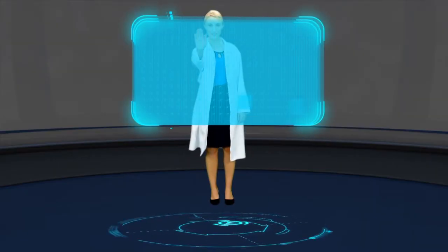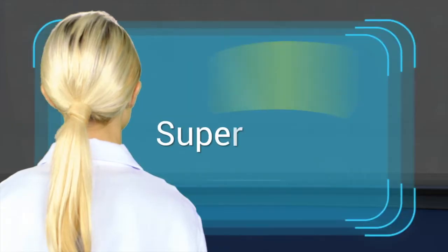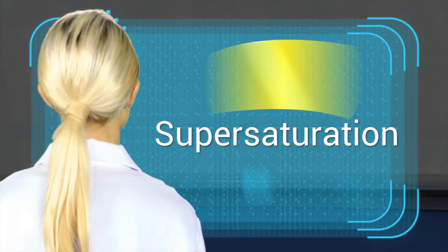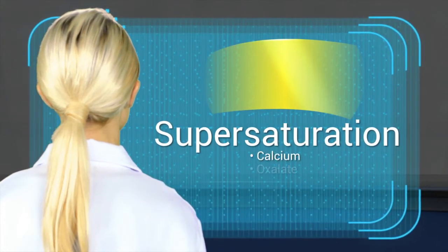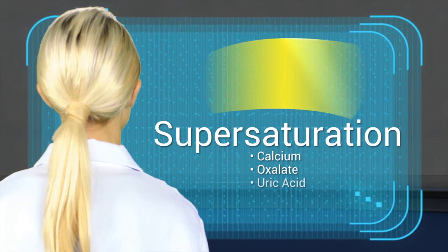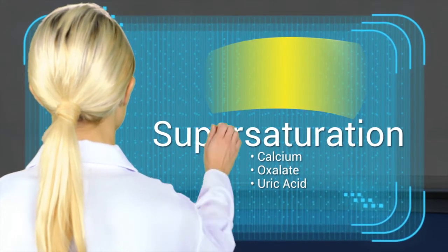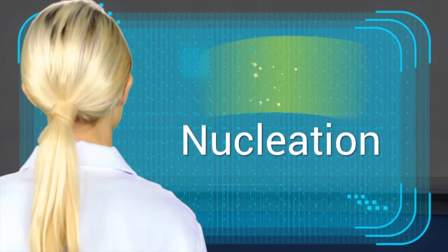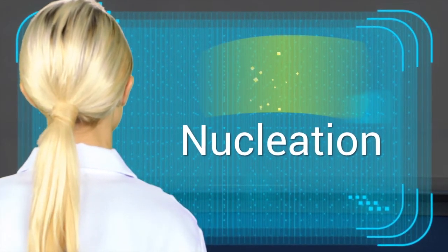Let us now look at how kidney stones develop. Stones begin forming with a supersaturation of substances such as calcium, oxalate, uric acid, etc. in the urinary tract. The first few molecules precipitate out of the urine and serve as nucleation sites, forming crystals.